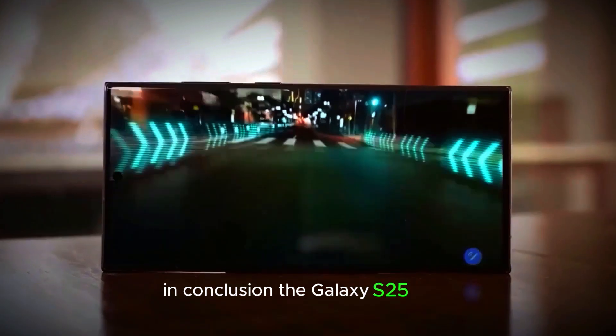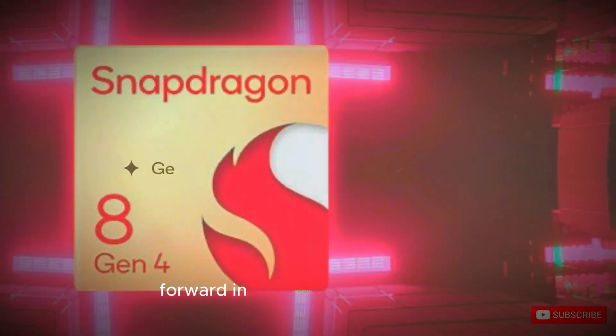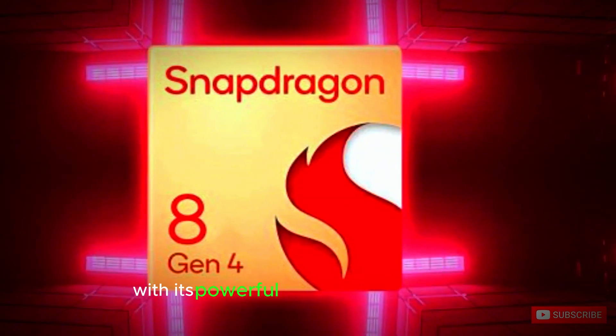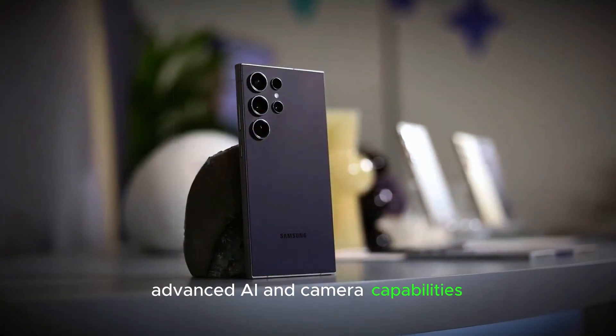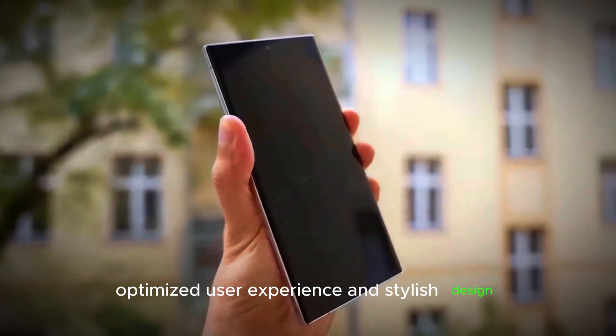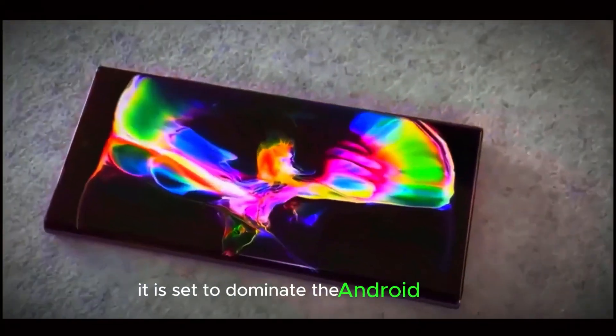In conclusion, the Galaxy S25 Ultra represents a significant leap forward in smartphone technology. With its powerful Snapdragon 8 Elite chip, advanced AI and camera capabilities, optimized user experience, and stylish design, it is set to dominate the Android market.